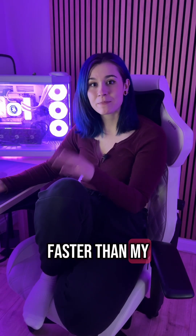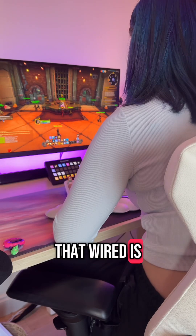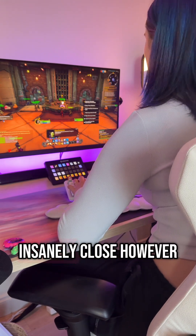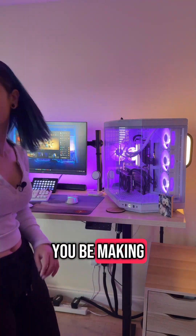So Wi-Fi 7 is faster than my wired PC. I did originally plan to end this video saying that wired is obviously king, but this is insanely close. Wi-Fi 7 is cracked. Will you be making the switch?